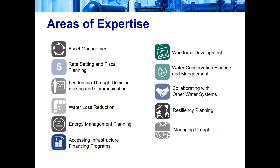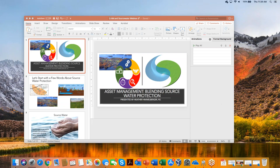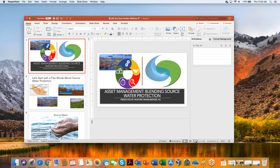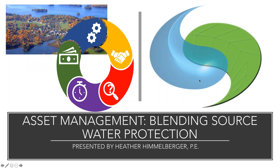Good morning or good afternoon, depending on what part of the country you're in. Welcome to today's webinar. I've been suffering from a cold for about the past week and I'm not completely recovered, so I apologize for my voice today. Hopefully it will last throughout the entire webinar. We're going to talk about asset management and blending your source water protection program into asset management.